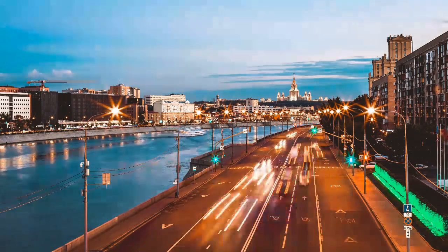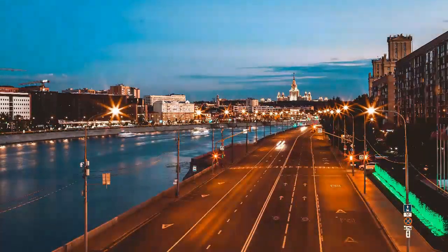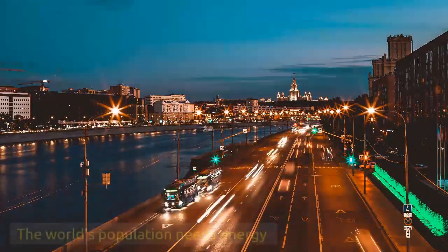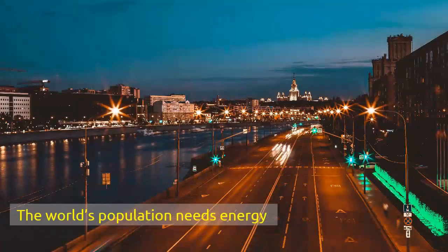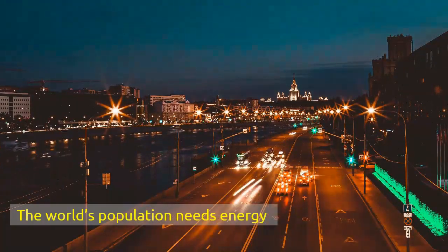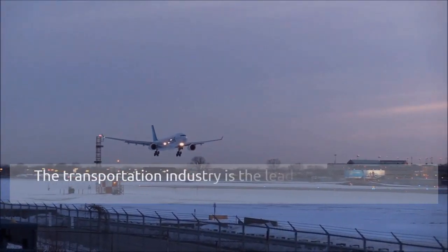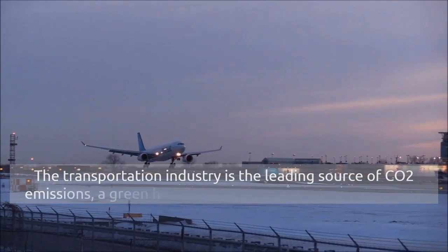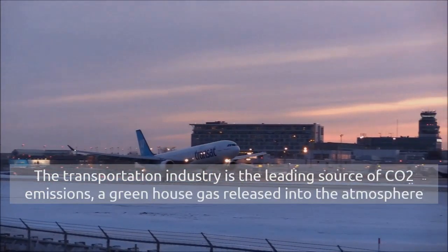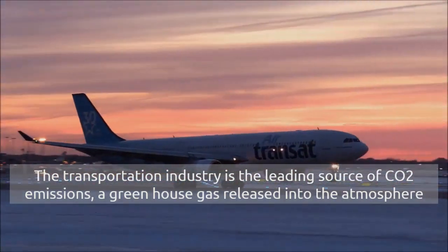The growing world population is causing a high demand for energy — that is electricity, gasoline, and natural gas for cooking or heating. This puts us in a very challenging situation. How can we meet the growing demand of energy while reducing the carbon dioxide emissions? Everything around us needs energy generated from petroleum products. The transportation industry is one of the leading sources of carbon dioxide emissions, a greenhouse gas released into the atmosphere which is leading to global warming.